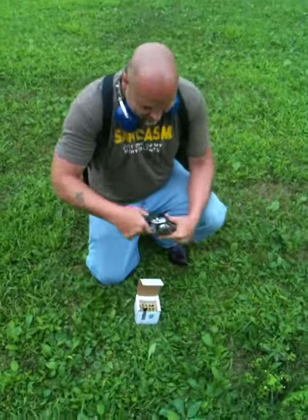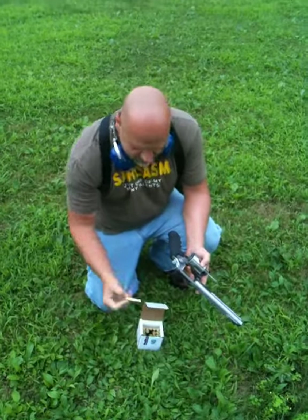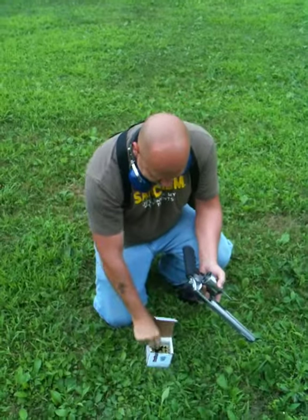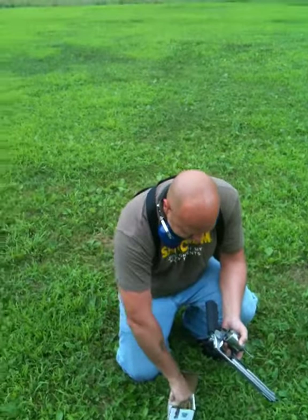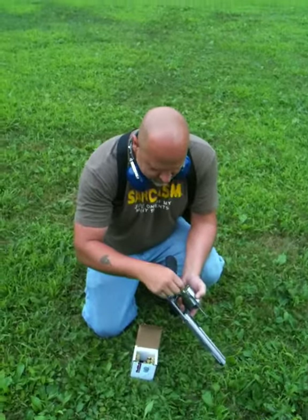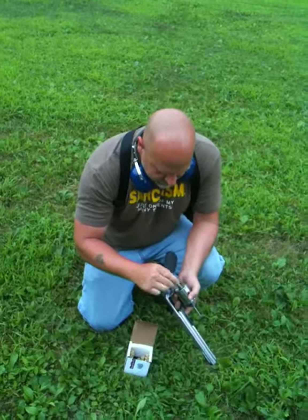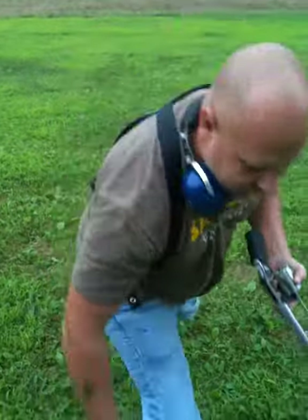We're going to load it up. Look at the size of that. Each one of these is four bucks... five bucks. I'm going to keep that over by you.